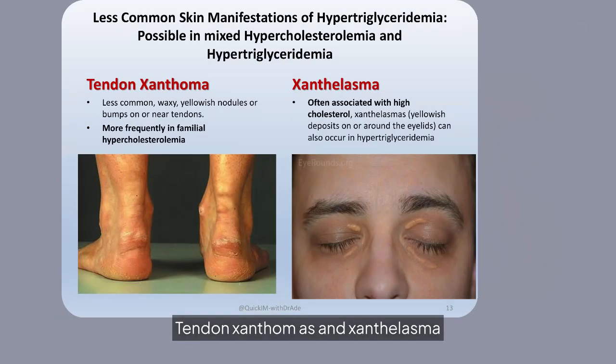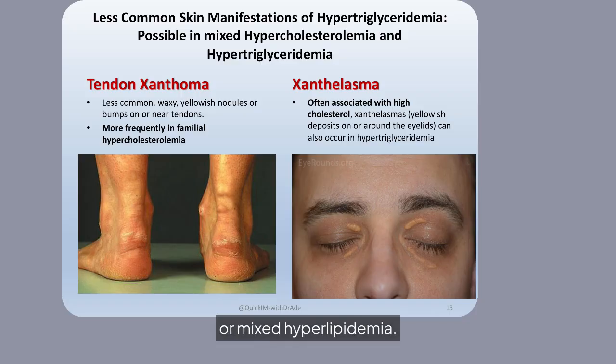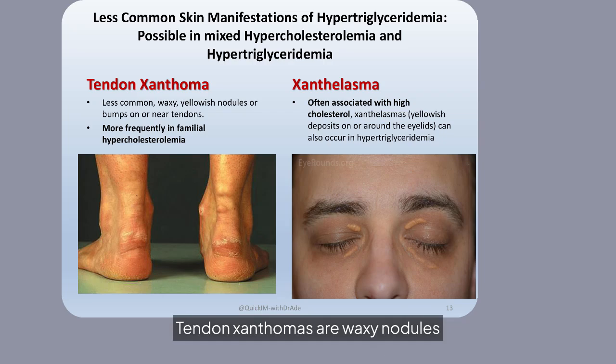Tendon xanthomas and xanthelasma are less common manifestations of hypertriglyceridemia, often seen in familial hypercholesterolemia or mixed hyperlipidemia. Tendon xanthomas are waxy nodules near tendons, while xanthelasma are yellowish deposits around the eyelids, often linked to high cholesterol.